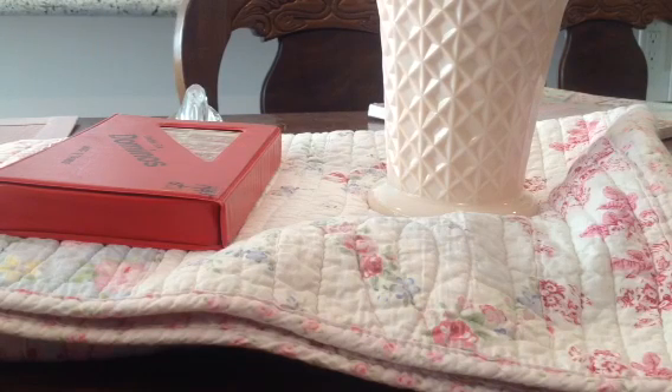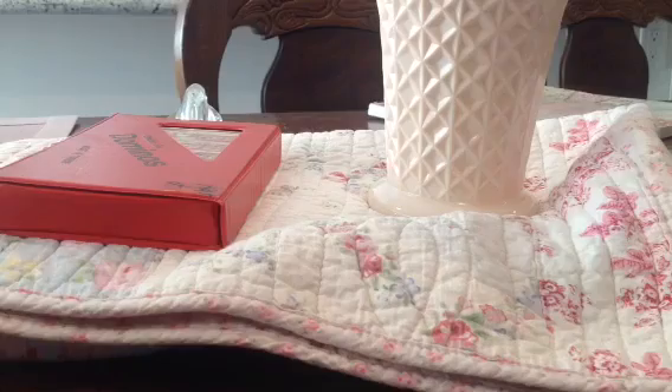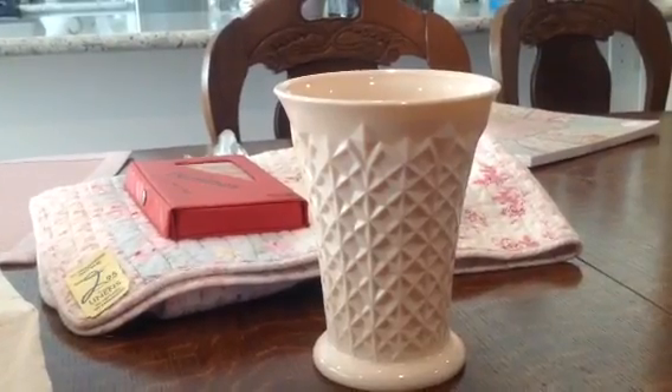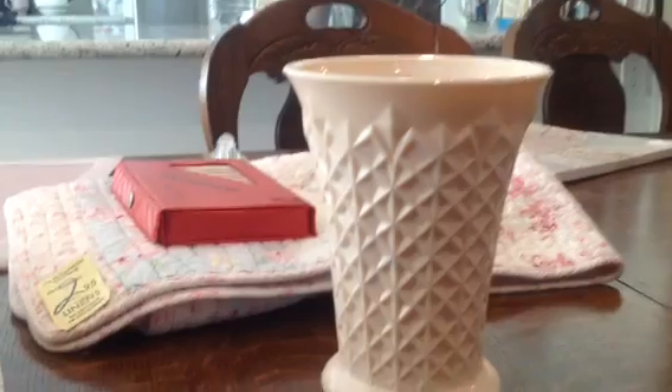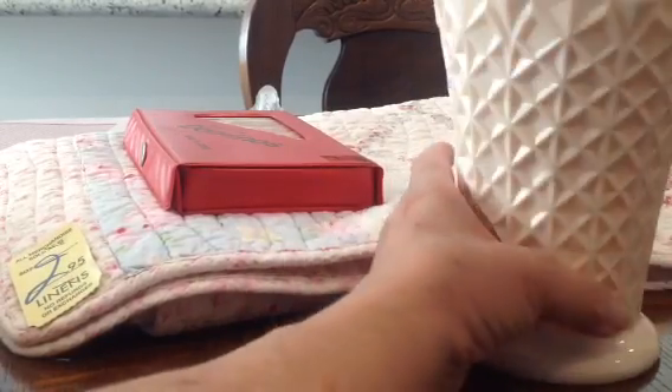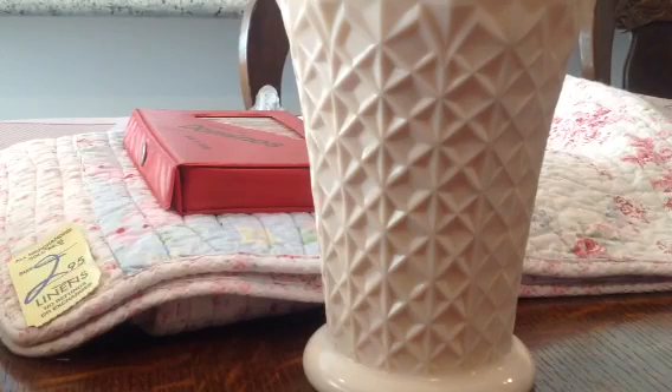I was going over to Savers and I saw this other place on the way and pulled in there. This is where I found this milk glass — it's a big vase and it matches the bowl that Marilyn G gave me. It's pink and it also matches my cups that I bought, so it's a Jeanette. It was $5.95 and when I looked at the receipt she had given it to me 50% off, so three dollars for this huge vase — it's probably 10 inches tall.